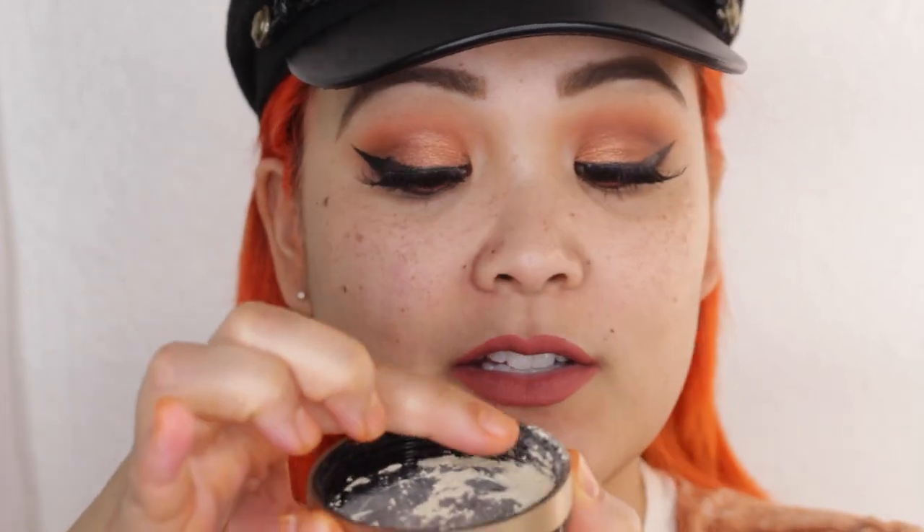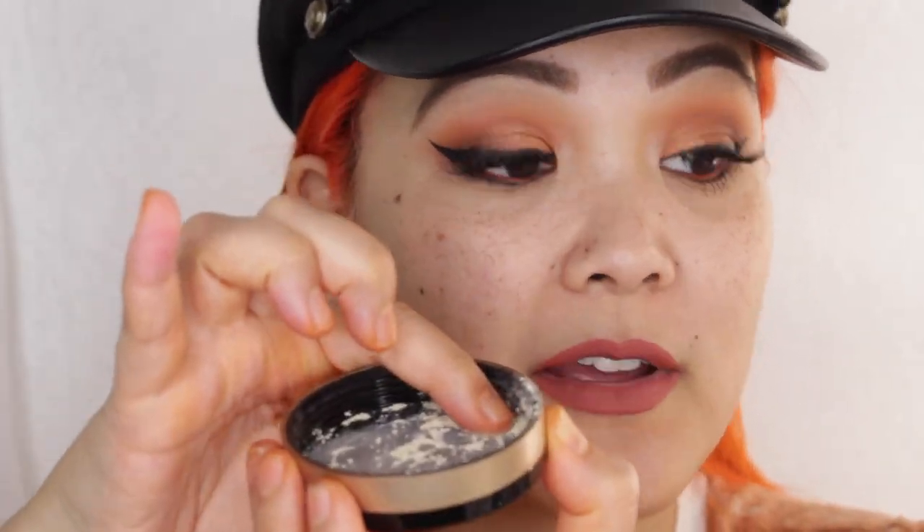In this PR package, Too Faced also sent their setting powders: Translucent, Medium, and Deep. I thought I'd swatch those for you as well so you can get an idea of how these powders look. I'm going to take the Translucent one on my finger and place it on my cheek, kind of halfway — semi-blended — so you can see what it looks like.